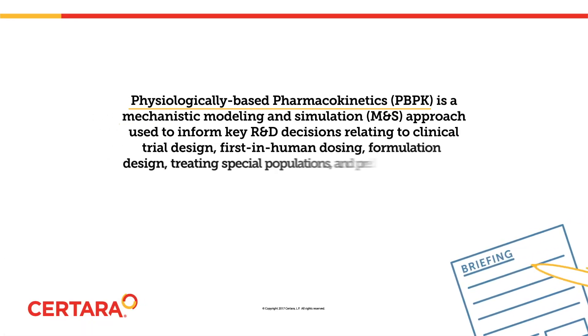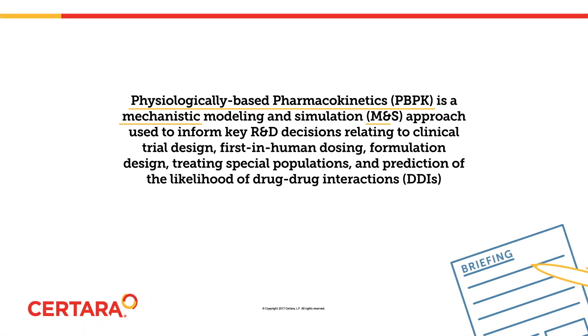Physiologically based pharmacokinetics is a mechanistic modeling and simulation approach used to inform key R&D decisions related to clinical trial design, first in human dosing, formulation design, treating special populations, and predicting drug-drug interactions.